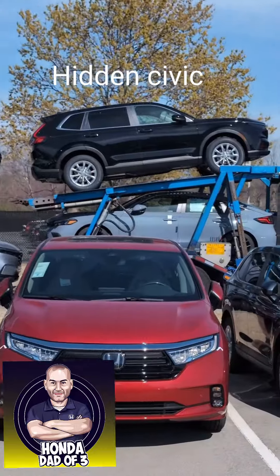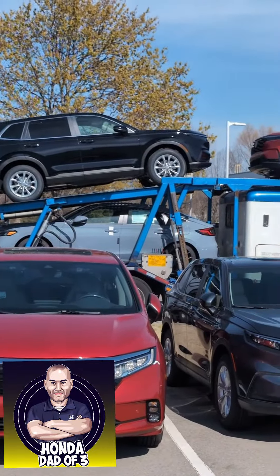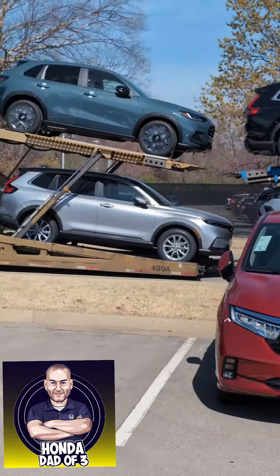Buried in the corner — look at that, we got a nice Sonic Gray Civic hatchback. Let me know what you guys want to check out.